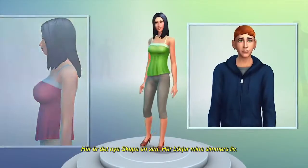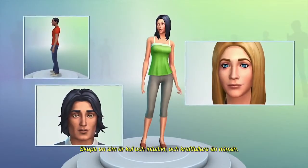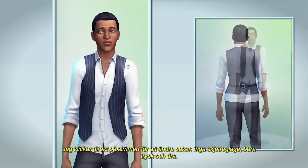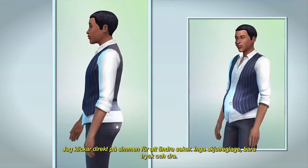This is the new Create-A-Sim — it's where my Sims begin to come to life. Create-A-Sim is fun, intuitive, and more powerful than ever. I click directly on my Sim to make changes; I'm not using sliders, I just push and pull.